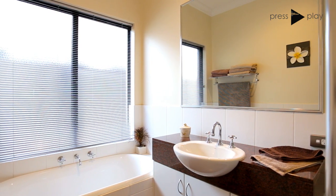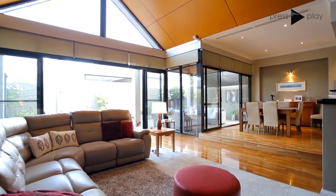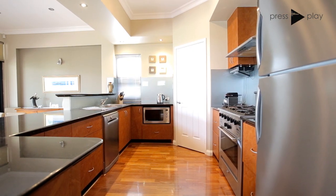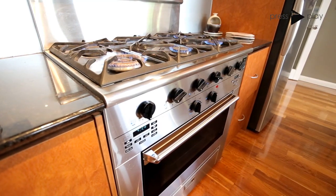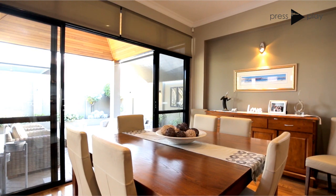Now, to the heart of the home, where entertaining friends and family all year round will be an absolute pleasure. The kitchen features an oversized chef's oven, stone bench tops, and glass splash backs. The dining area marries the kitchen and alfresco area perfectly.